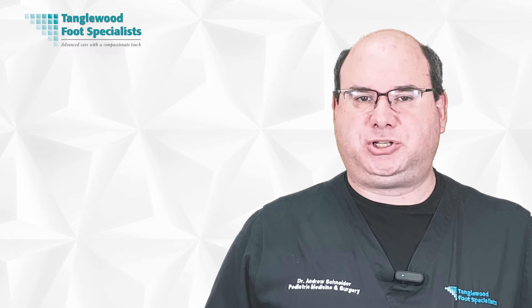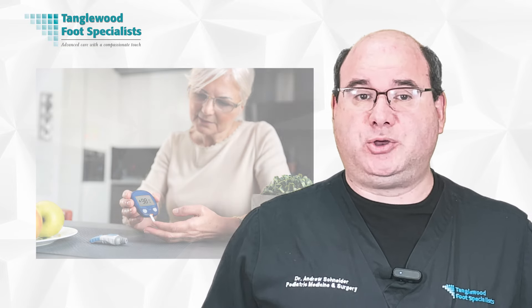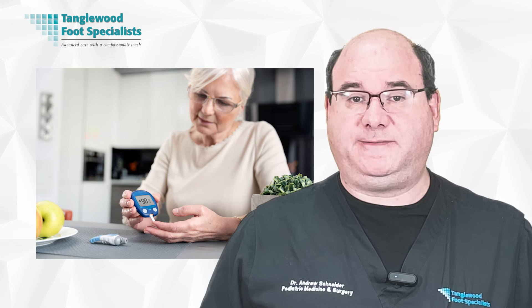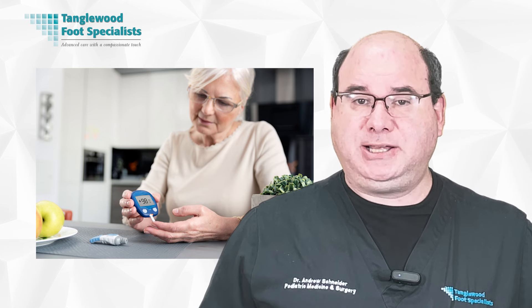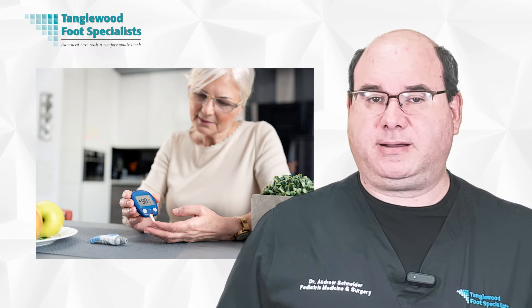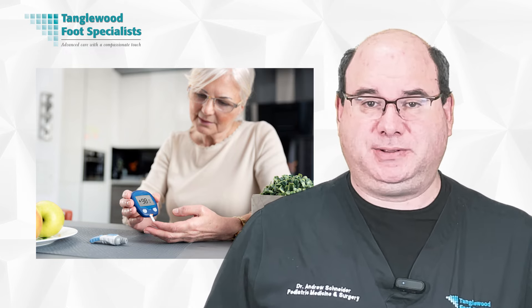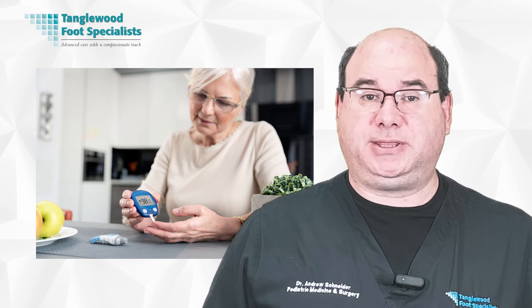High blood sugar levels also present a significant challenge to the healing process. High glucose levels slow down your body's ability to heal by hindering the actions of white blood cells responsible for fighting infection, making it harder for your body to defend itself against bacteria. High sugar levels can also cause thickening of your blood vessels, impeding the flow of nutrients and oxygen needed for wound repair. Because of this, keeping your blood sugar within target ranges is essential — a crucial part of managing diabetic foot ulcers and promoting their healing.